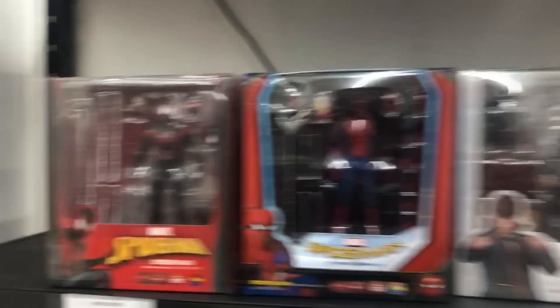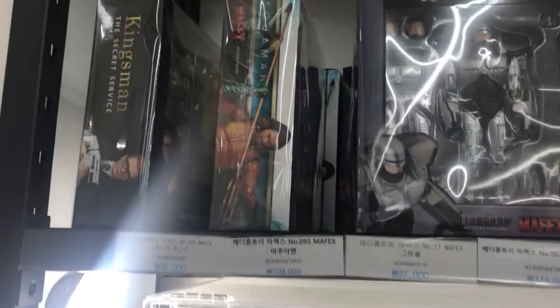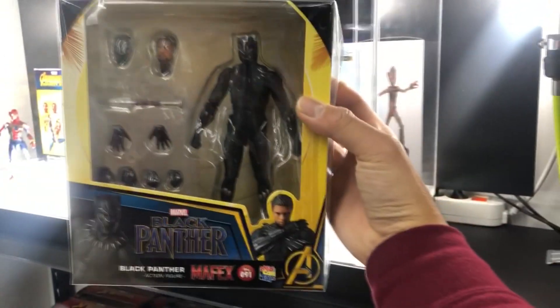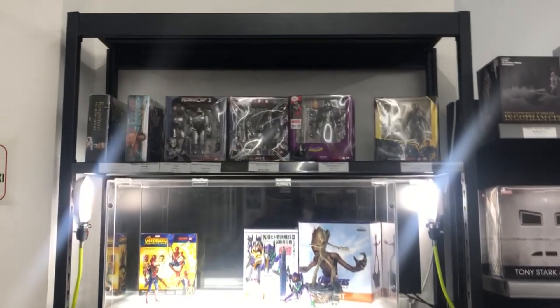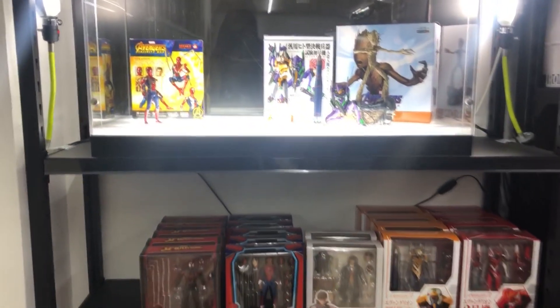They got Newt from Crimes of Grindelwald. I'm surprised — oh, it's a good thing though, because it means they're selling it. They got Aquaman, Bank Joker, they got about four Venom, and then they have the Mafex Black Panther. I might want to get that one day. I think Black Panther is cool. This is the Mafex section right now. It's usually pretty soft, but they just had a sale, so it's good that things are selling out.